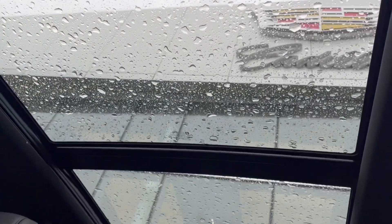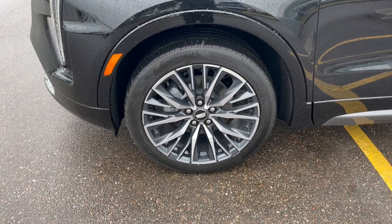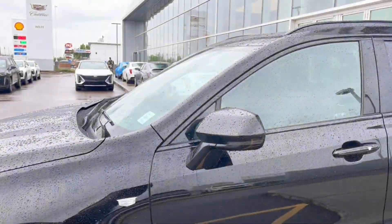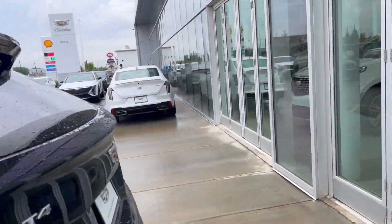Here's the sunroof. Moving on to the exterior, here are the wheels — color-matched mirror caps and door handles with keyless entry, as well as tint on the rear windows.